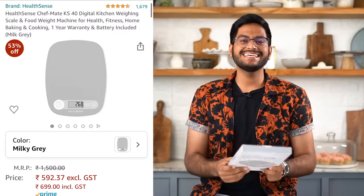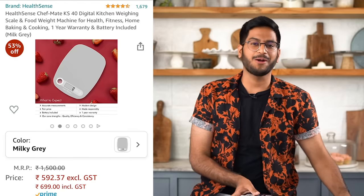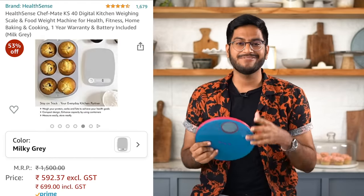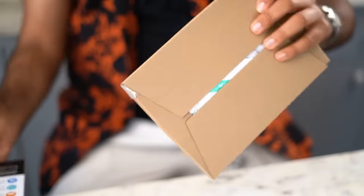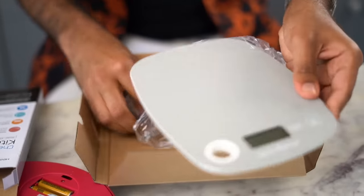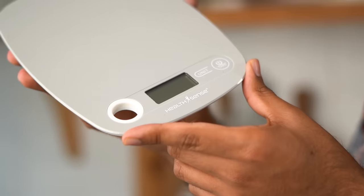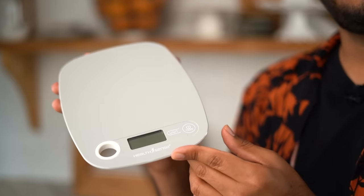The next thing is a kitchen scale. For the longest time I've been using this hideous hot pink and blue weighing scale, so I finally thought I should get something more presentable and Instagrammable. I found this super cute white one on Amazon. It's super compact and very, very useful when you want precise measurements for your recipes.